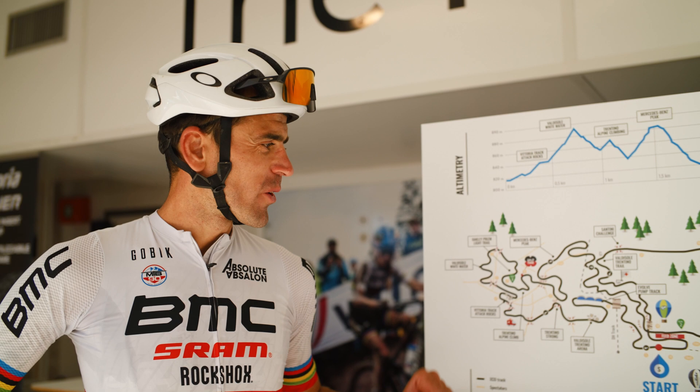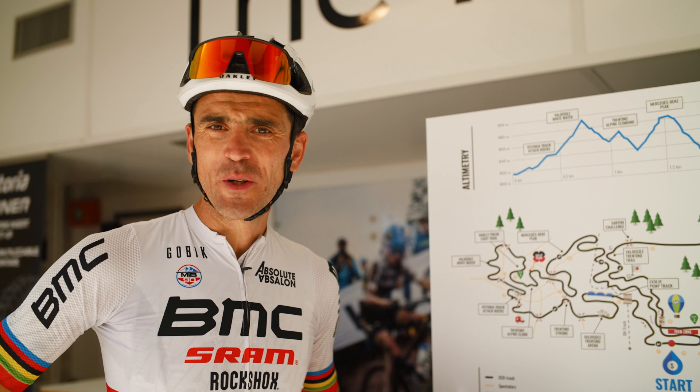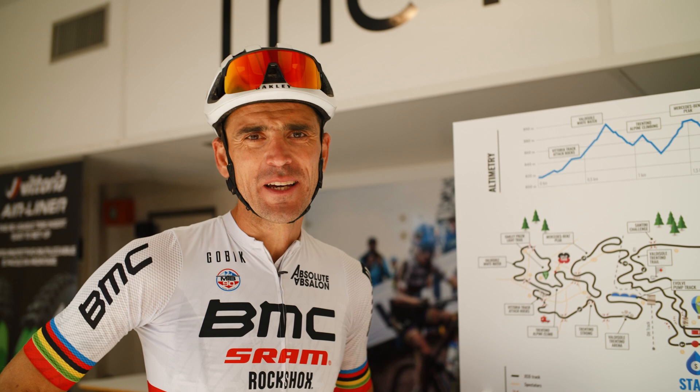They did a lot of work on the XCO track — it's really different than the previous year. It's more technical now. It's still one of the hardest tracks, and it's even more technical, especially on the first section.